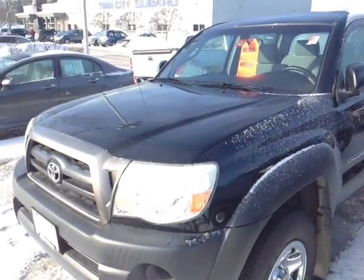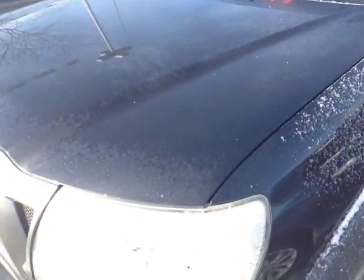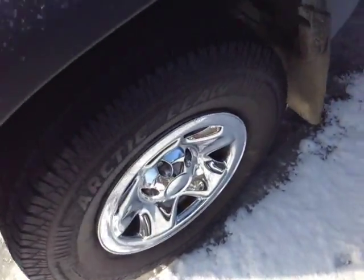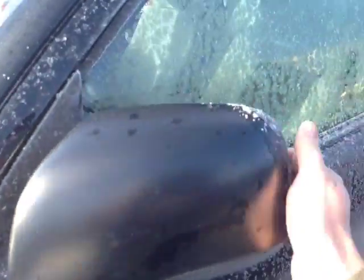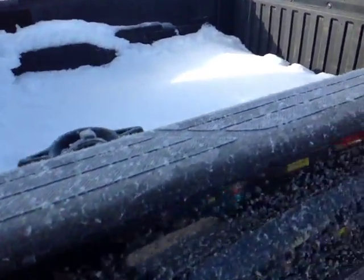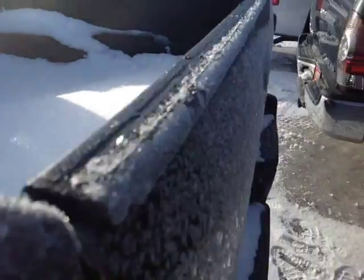Here it is, Mary. This is a pre-owned 2008 Tacoma. This one's black in color, features halogen headlamps, 16-inch wheels with wheel covers. These are fold-away side view mirrors. This is a double cab. Rugged material there on the truck bed and rail liners. Tie-downs are included.